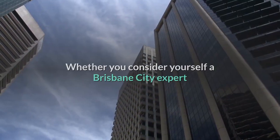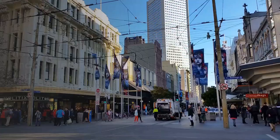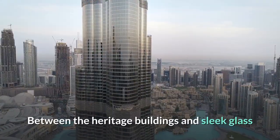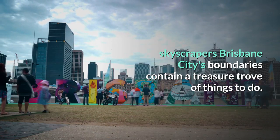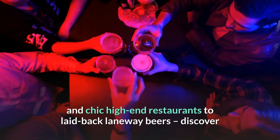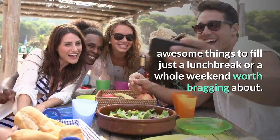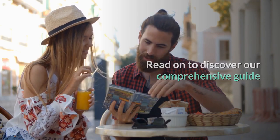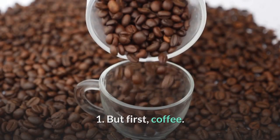Whether you consider yourself a Brisbane City expert or are exploring the city for the first time, this list reveals the best things to do in the city heart — and spoiler alert, you're going to need more than one day. Between the heritage buildings and sleek glass skyscrapers, Brisbane City's boundaries contain a treasure trove of things to do. Read on to discover our comprehensive guide of where to eat, drink, shop and play in the city.